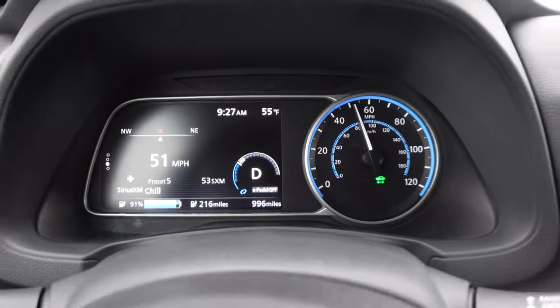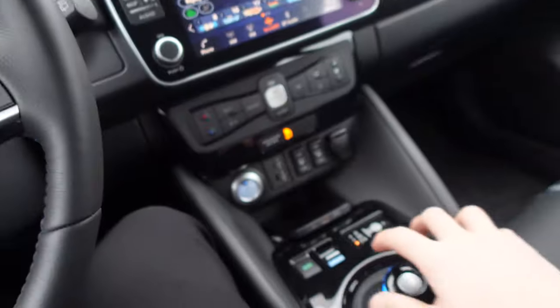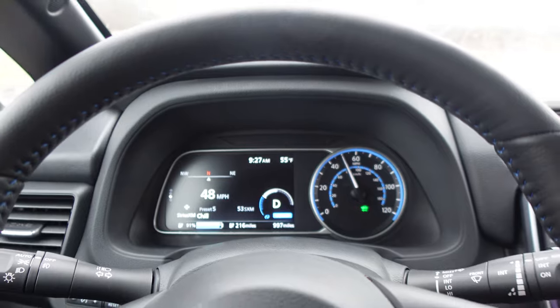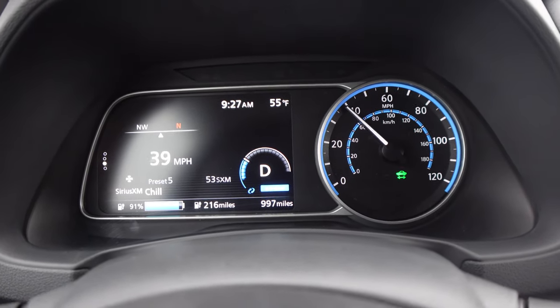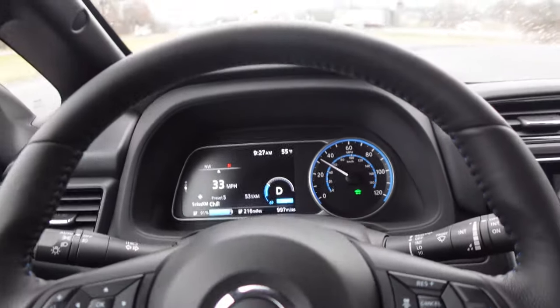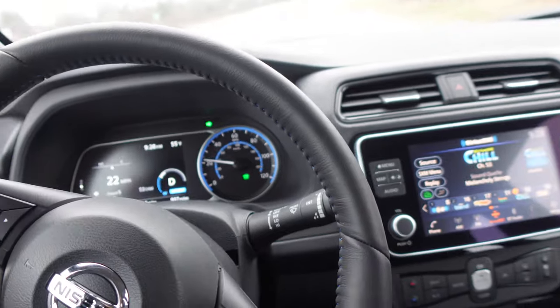With e-pedal off, when I let off the accelerator the car will just coast. But if I turn on e-pedal, as soon as I let off the go pedal, it very aggressively regen brakes and just starts decelerating — that's one-pedal driving. I'm not touching the brakes at all. I'm not used to it; it takes a little bit to get used to. Since I don't drive EVs with one-pedal driving all that often, I've been using regular coasting where the car just glides for quite a while.